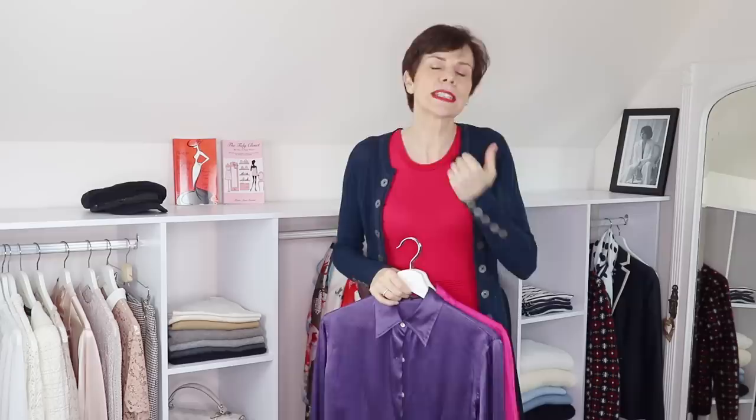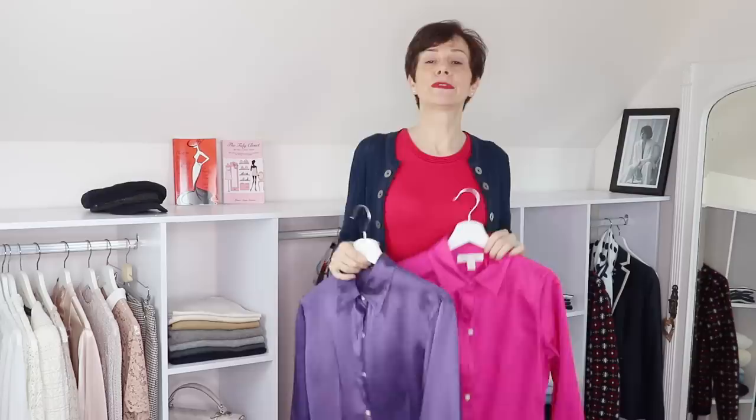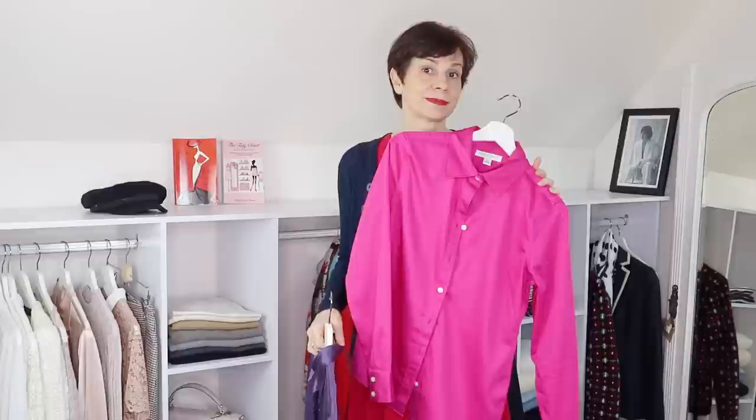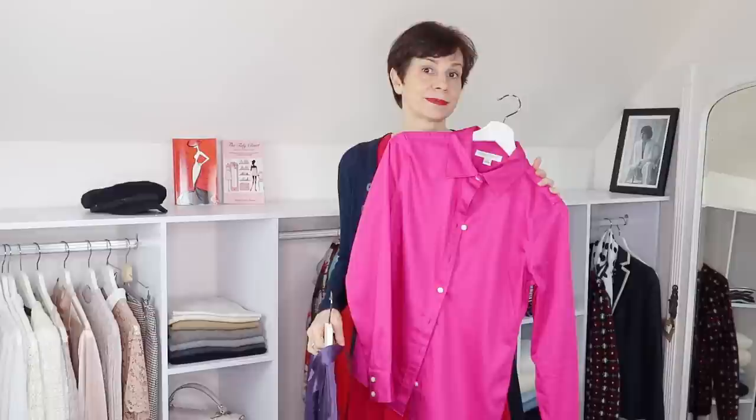There's something else I wanted to add — it's about the fabric. Because sometimes we have preconceived ideas. We may think, oh, bright fuchsia does not suit me. But maybe bright fuchsia in silk or in satin does not suit you because it's too bright. But if you have it in matte, then suddenly it does suit you better. So always, always, always try the item, because fabric will change the effect on your face.